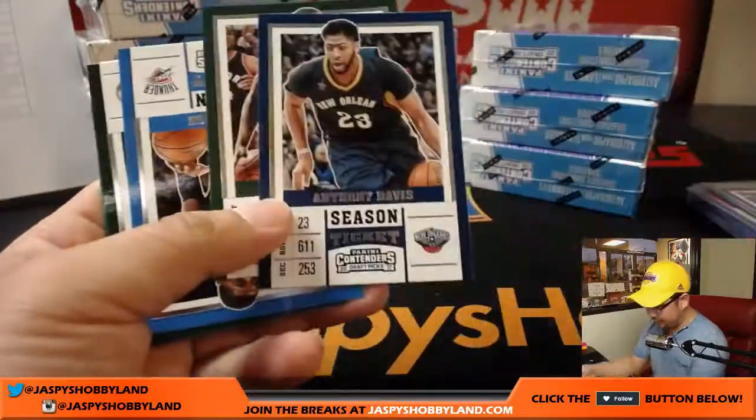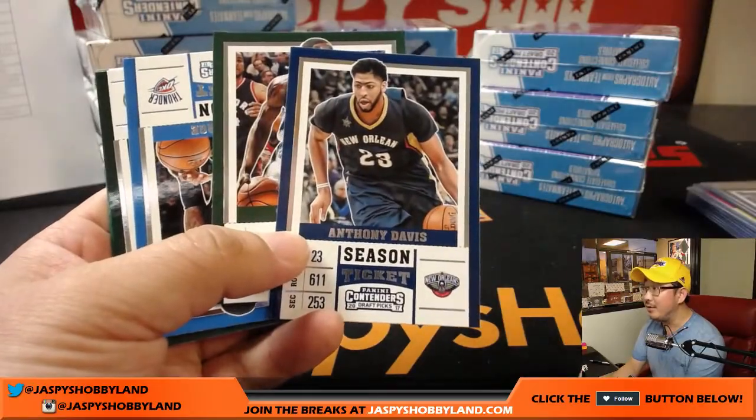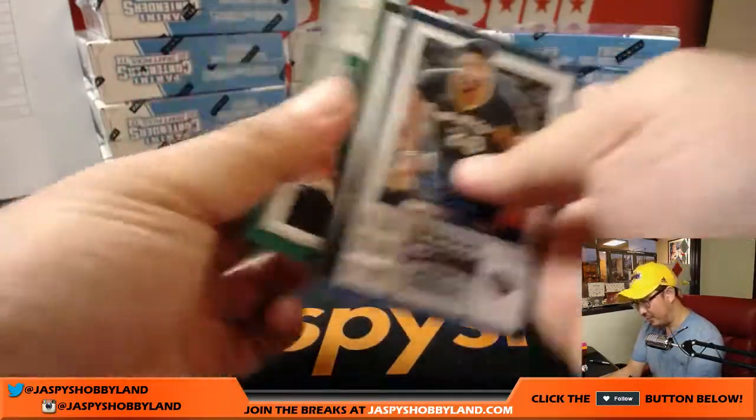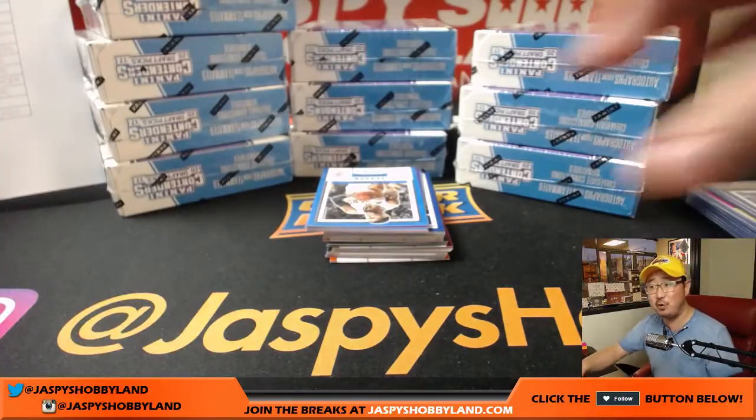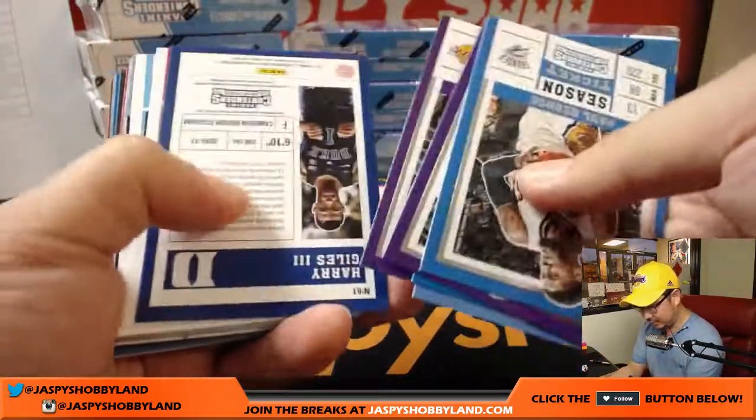Here's Anthony Davis. Axel was telling me there's a lot of talk about separating DeMarcus Cousins from Anthony Davis — maybe a Cavs move or something. Crazy talk.